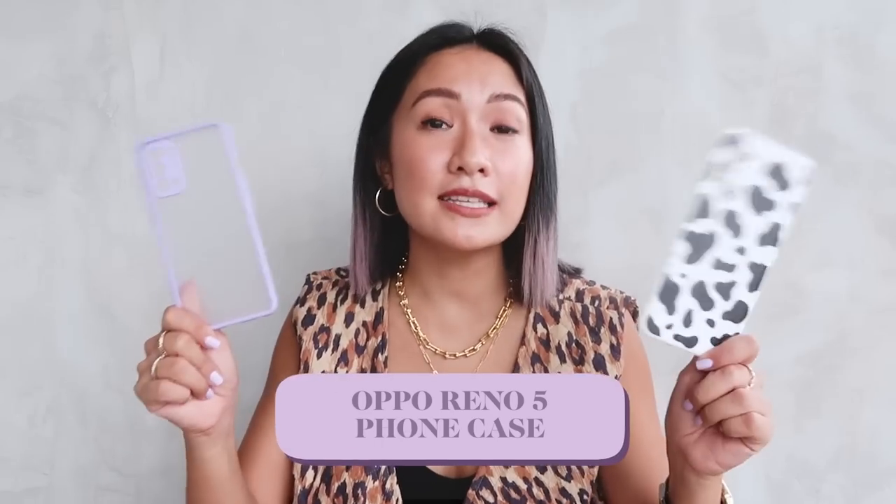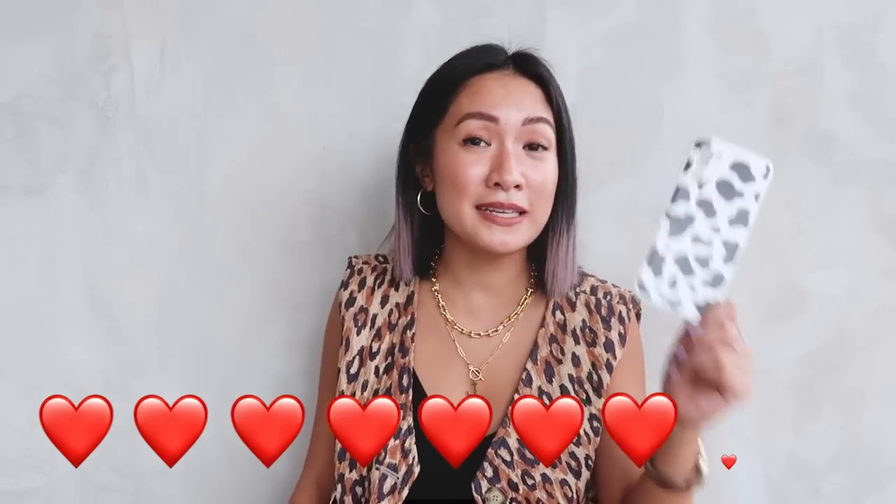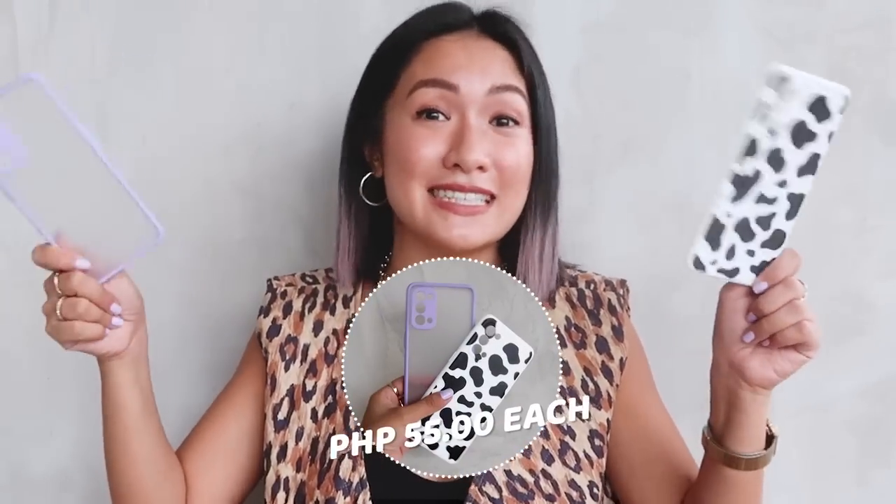Next item — I'm super into phone casings. I feel like it's part of my look, so I have several phone casings. Depending on what I wear that day, I also try to change my phone casing to match my outfits. So yes, these are casings for my Oppo Reno 5. I got one in cow print — fun fact, when I was a kid I used to collect cow print items. Up until now I still get attracted to cow print. The other one is a clear one with lilac corners. And I got these for 55 pesos each.